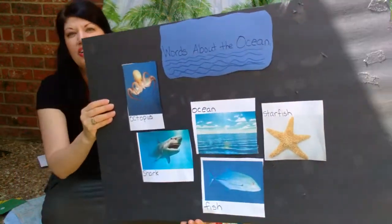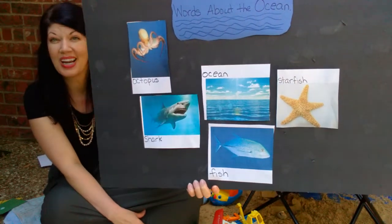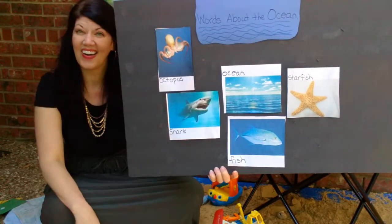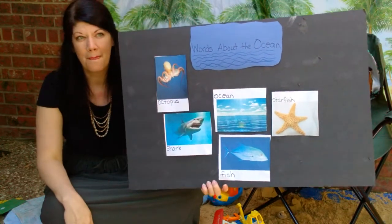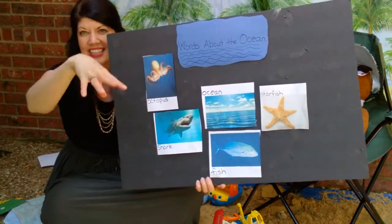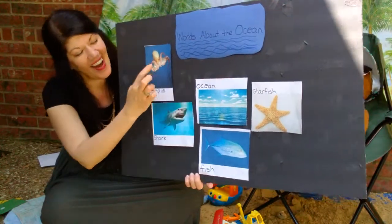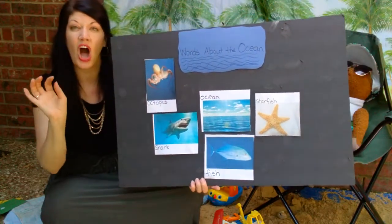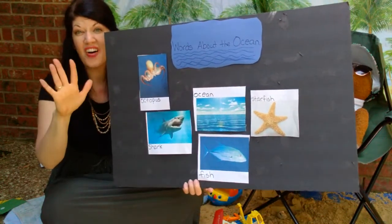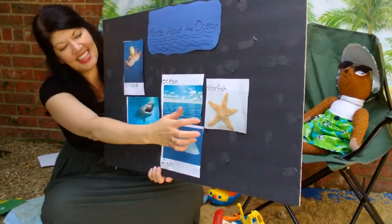I want you to find the picture of an animal that lives in the ocean with really sharp teeth. You're right — it's the shark. Now find another animal that has lots of long legs and it's smooth. It's the octopus. You're right. Now let's think of the opposite of smooth. Find the animal that has five legs, arms, and it's rough. It's the starfish.